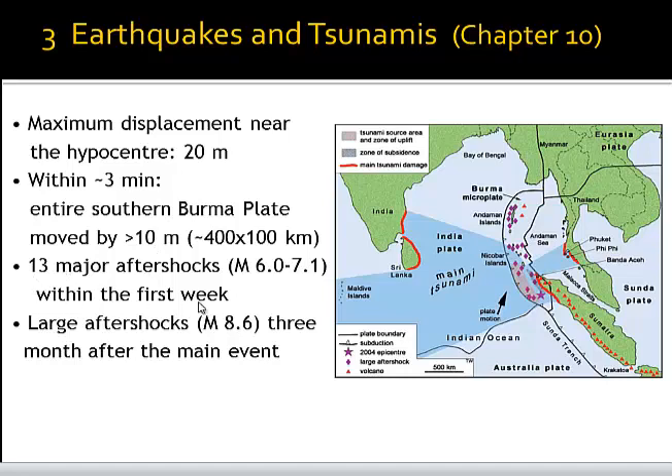In the first week there were 13 major aftershocks exceeding magnitude 6, going up to 7.1. And as mentioned before, a large aftershock of magnitude 8.6 happened three months after the event in the same region.